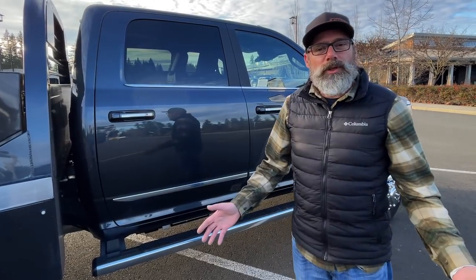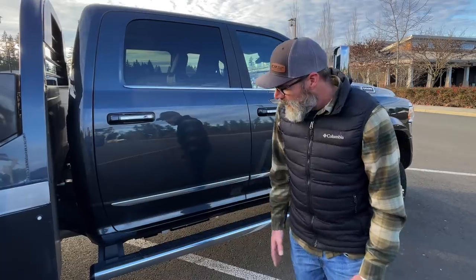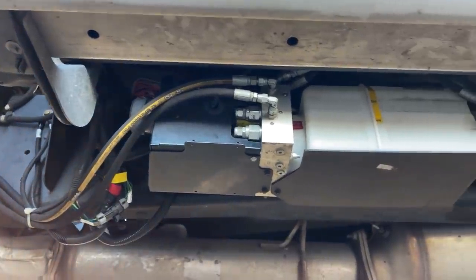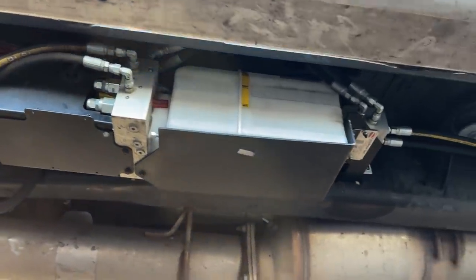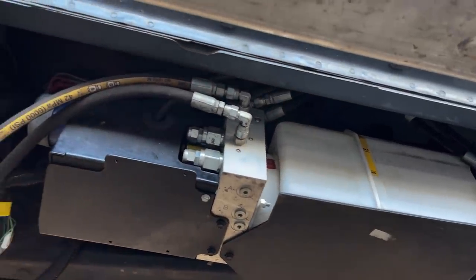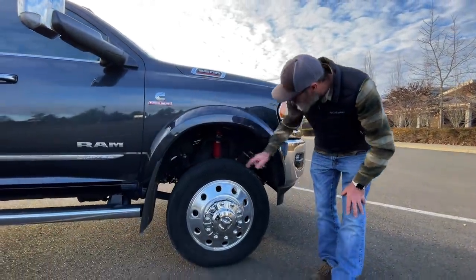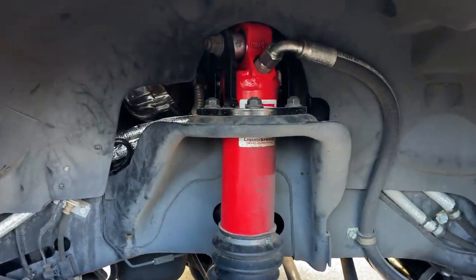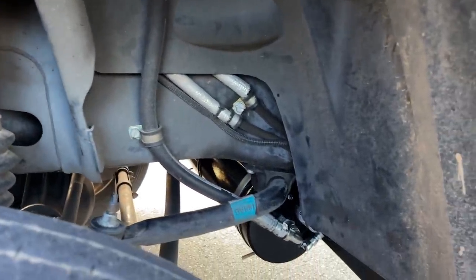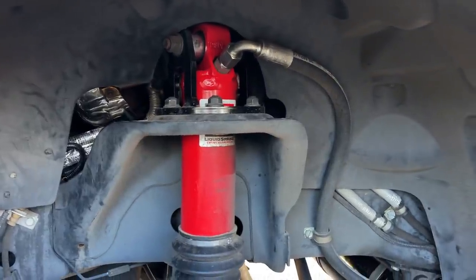Let me walk you through the pieces of this Liquid Spring system — how they work and what they look like once installed on the truck. Underneath the truck we have our pump, our reservoir, our valving system, and the computer all in one nice package. The front's pretty easy — we took the coil spring and shocks out, and you'll notice there's a big red hydraulic cylinder. That handles both our shock absorbing system and our weight carrying capacity all in one. No more shocks, no more springs.